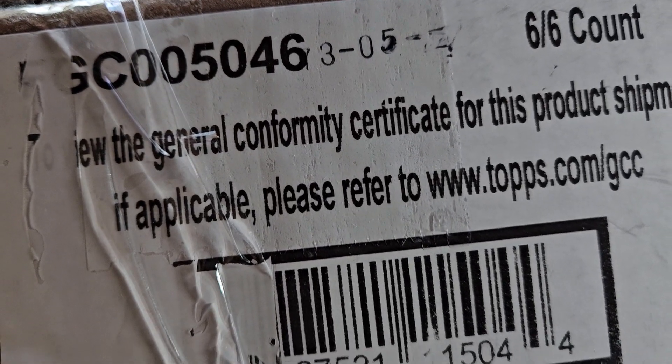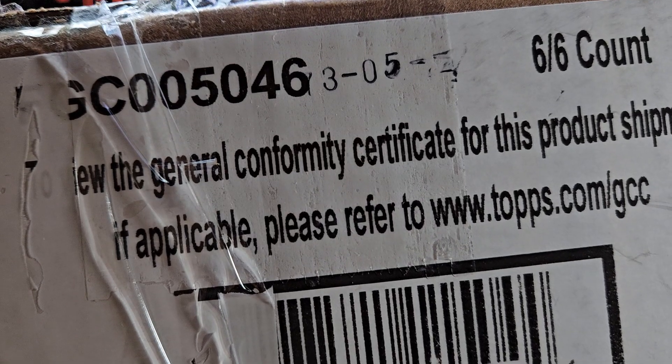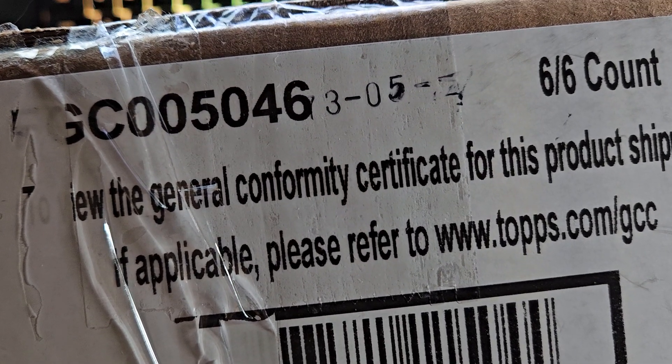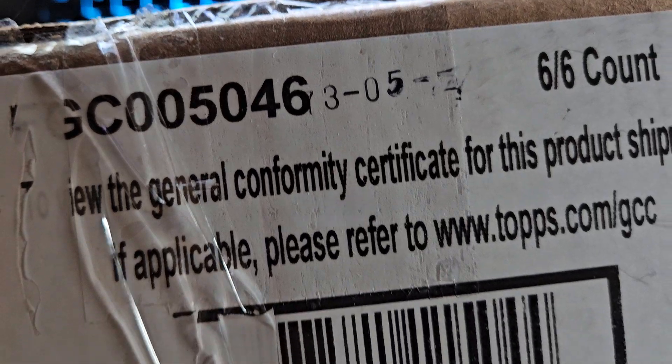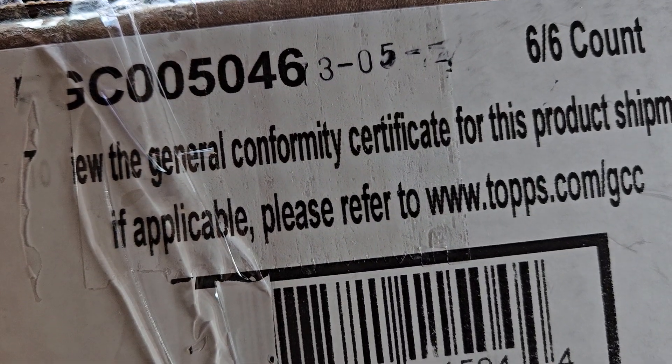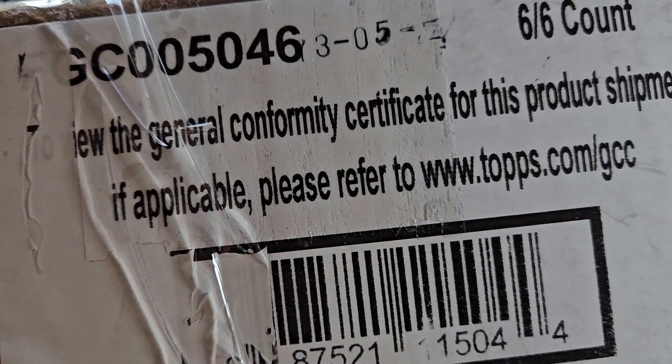Hey, what's going on everybody? Welcome back to the Cards in the Kitchen channel. Today we got a six box case of Tribute Baseball. A six box case - we're going to rip six boxes on the channel, one for each day of the week, and hopefully we get something big. Let's get right into it.